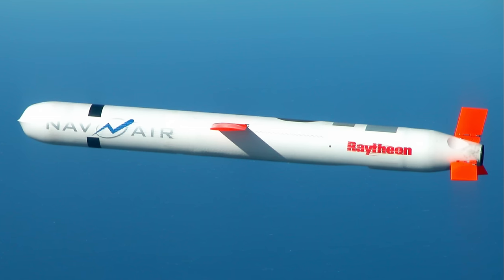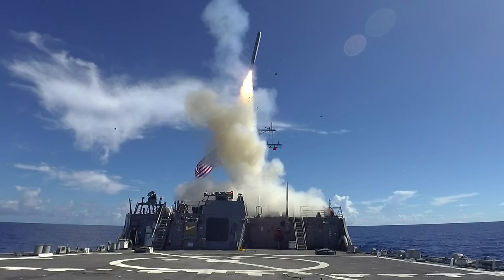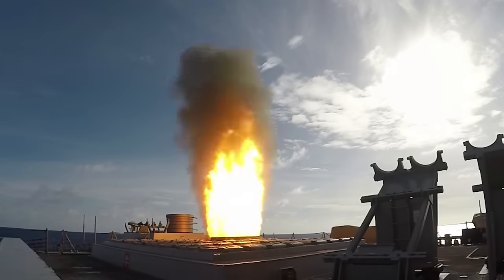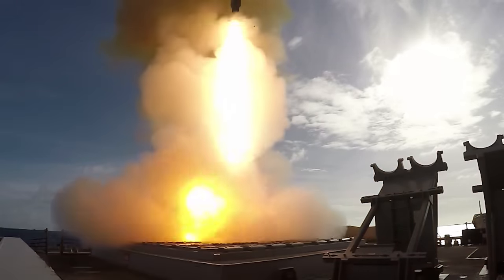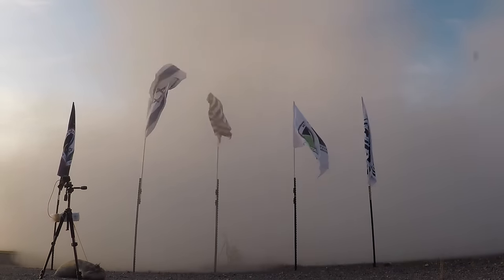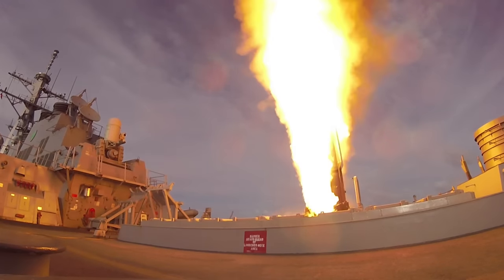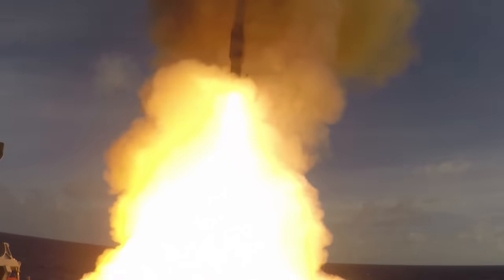What sets the Tomahawk apart from other types of munitions is that combination of size, speed, distance, and trajectory. Traditional saturation bombing, in which hundreds of bombs are dropped from a plane, is powerful but not accurate, and also requires the use of a pilot and crew, which endangers personnel. Ballistic missiles like the Scud can travel greater distances at faster speeds but require much bigger launching pads and a lot more fuel, meaning they can't be used as covertly. The Tomahawk is smaller and flies lower than other missiles, making them harder to detect and intercept.